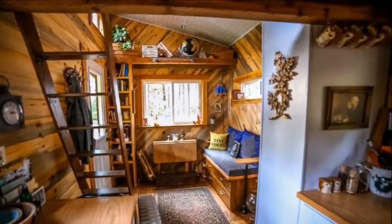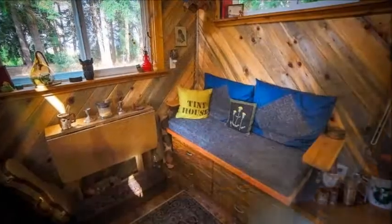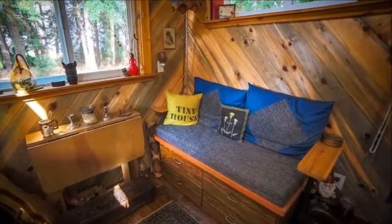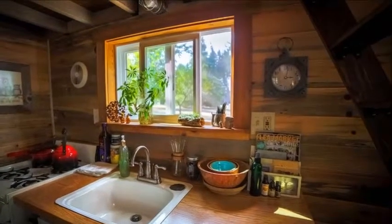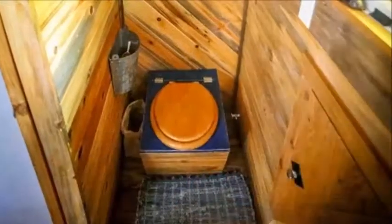Beautiful, adorable, tiny house built by love, family, and community. This is a true tiny house love story — a tale of how a house becomes not only a home but a character in someone's life.